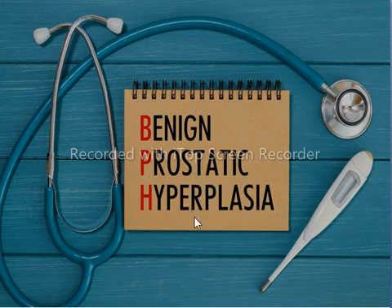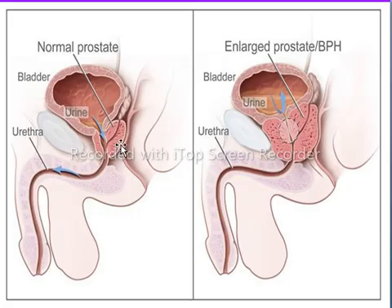Before starting BPH, we must know about the prostate. The prostate is a walnut-sized exocrine or ducted gland which belongs to the male reproductive system. It lies just below the urinary bladder. The prostate gland is wrapped around the urethra at the site where it starts from the urinary bladder.